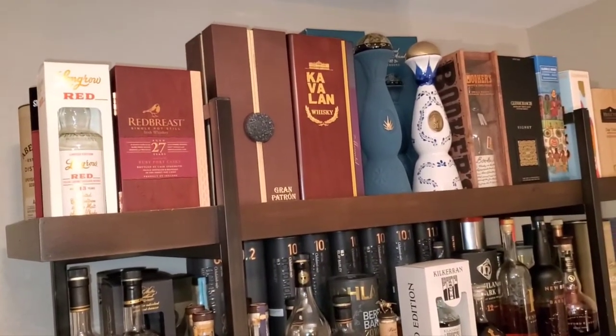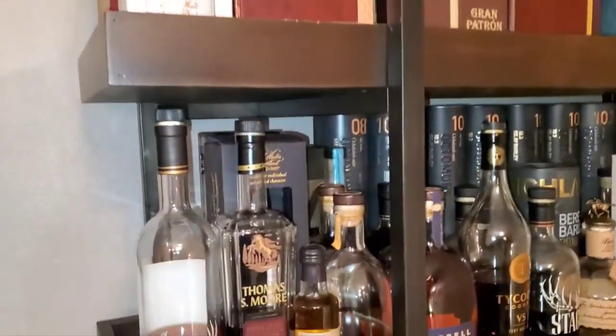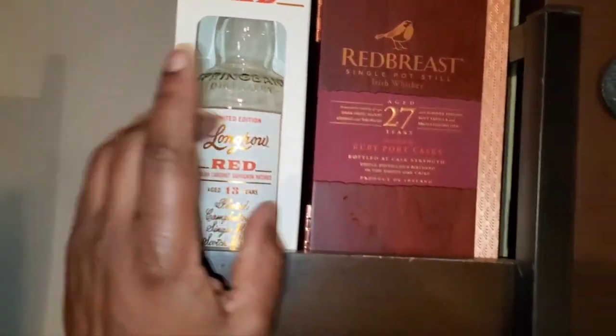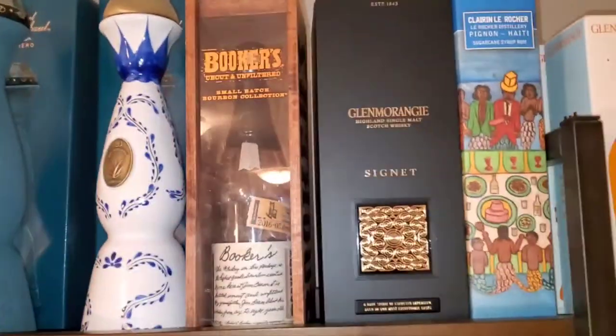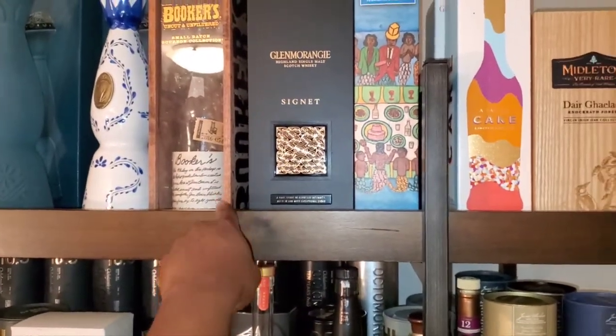What's going on today? Drams on deck today. I'm looking for bourbon, looking for something that's just gonna get me going.